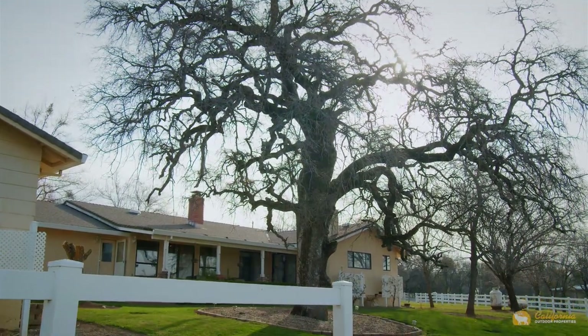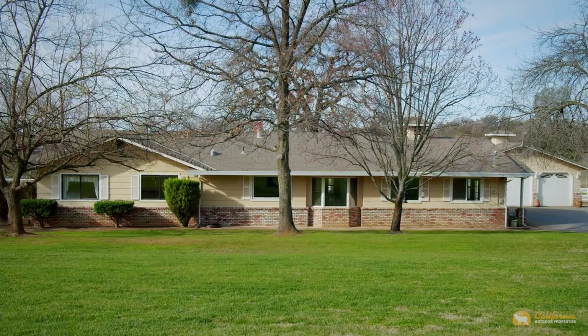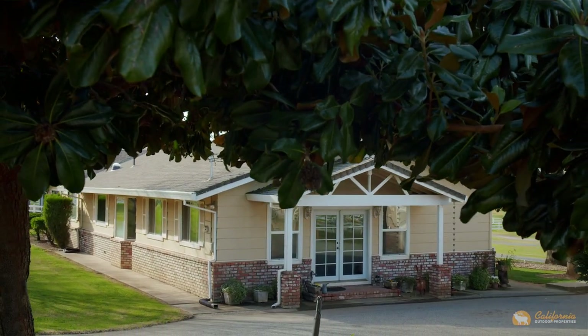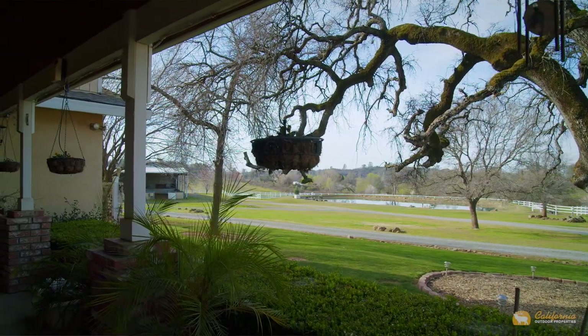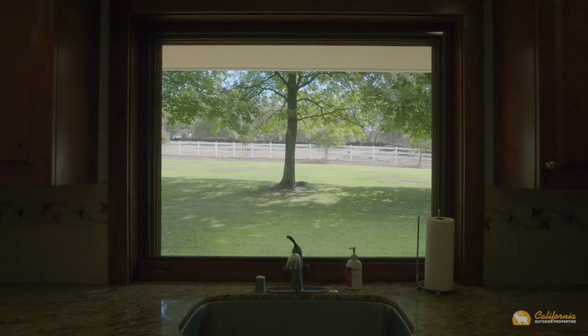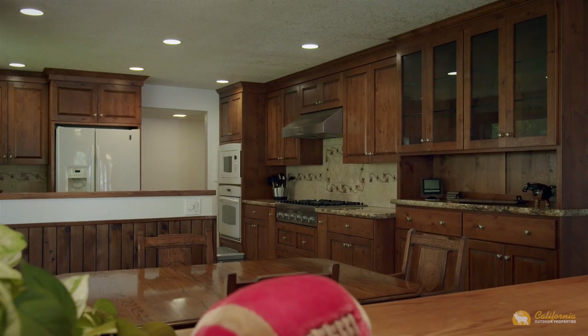Here we are in front of the ranch house. This is a very comfortable approximately 2,850 square foot, four-bedroom, two-and-a-half bathroom house surrounded by beautiful landscaping with lush lawns. The owner also has five fruit trees — apple, pear, apricot, among others. It's a great place to hang your hat and spend time with family and friends after working on the ranch.